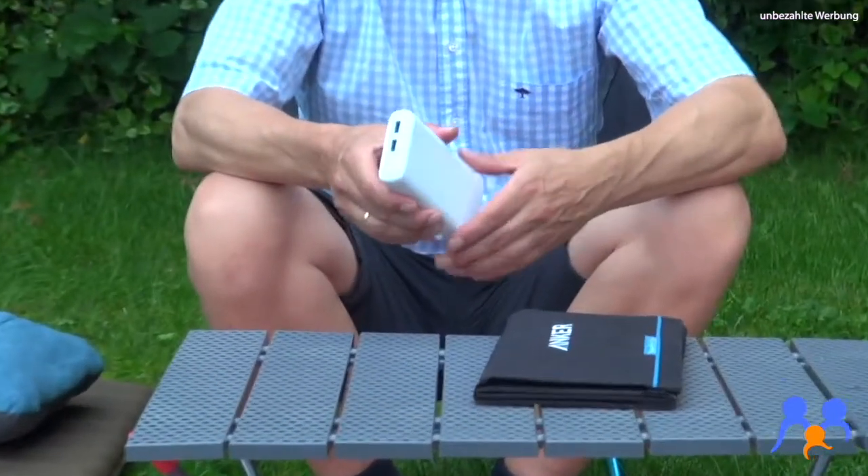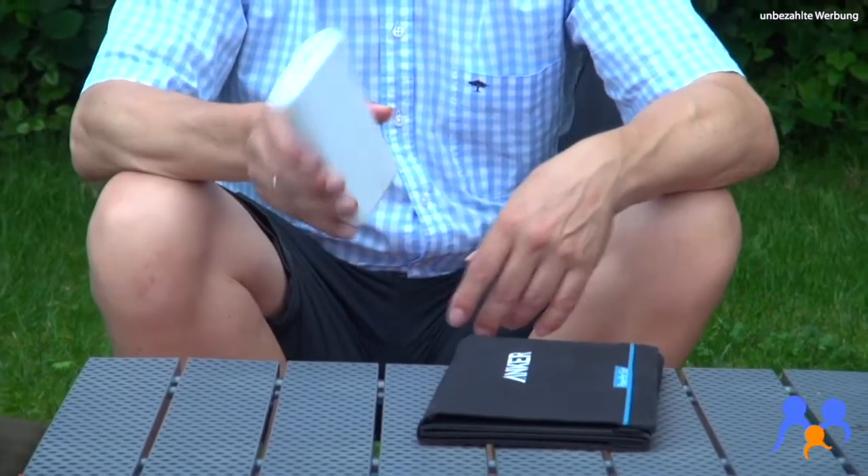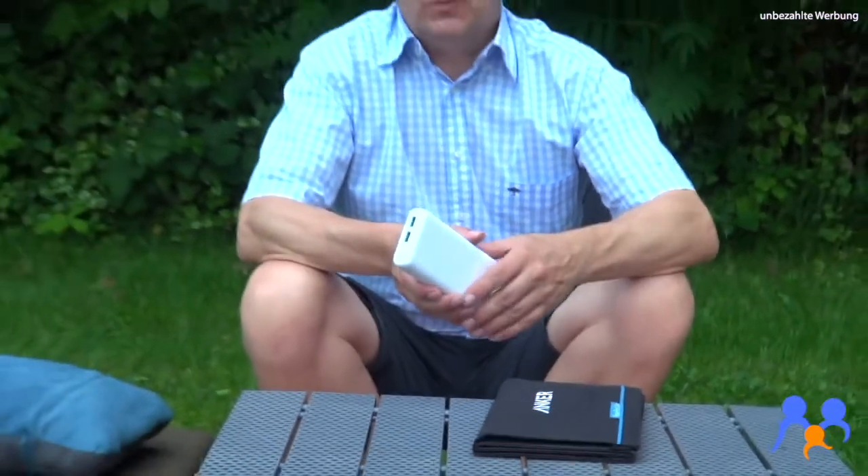Dann habe ich mir irgendwann mal solche größeren Akkus gekauft, mit denen man vier, fünf Mal ein Mobiltelefon locker aufladen kann. Aber irgendwann sind halt die auch leer. Es ist nicht immer so, dass man ohne weiteres die Teile aufladen kann.